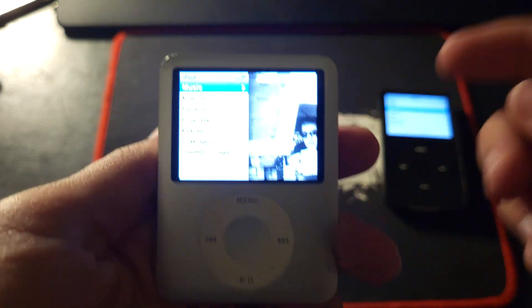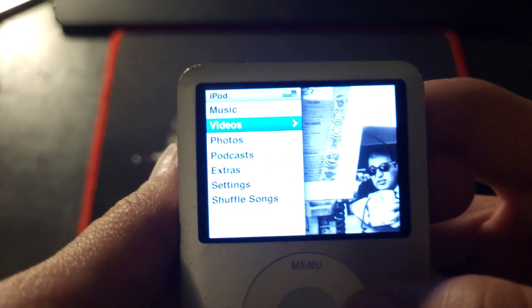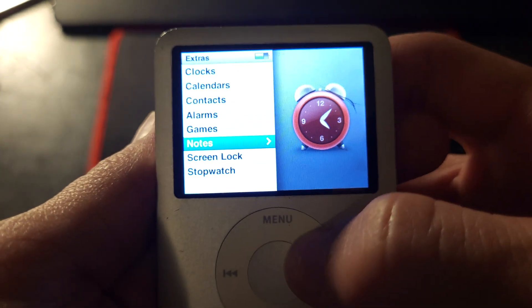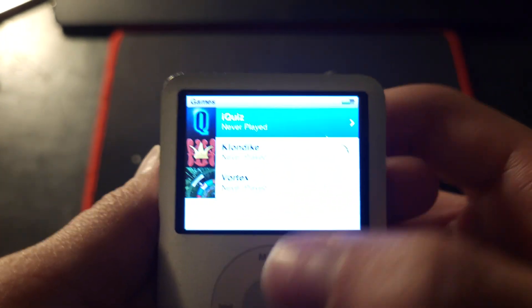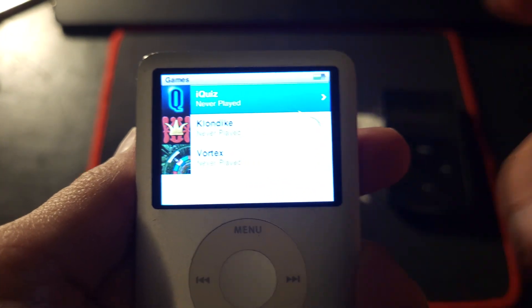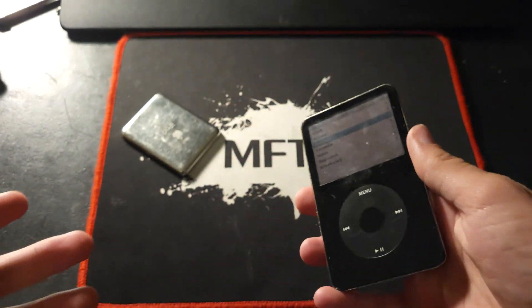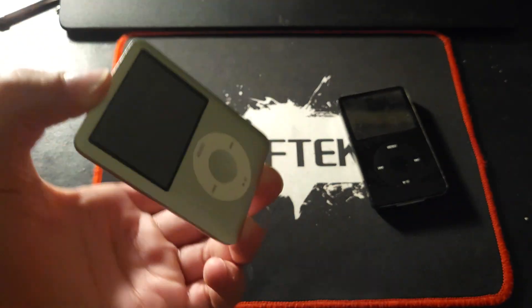I like how it has the album artwork right there, and also the games are more high quality with games like these. The classic games on the iPod can't really be beat, but these are pretty good.